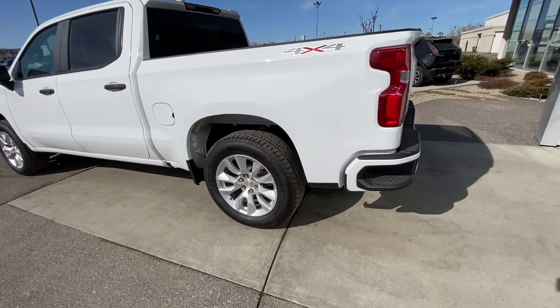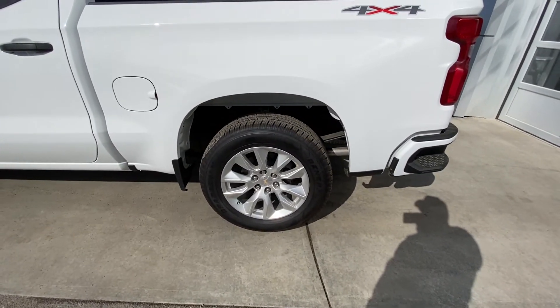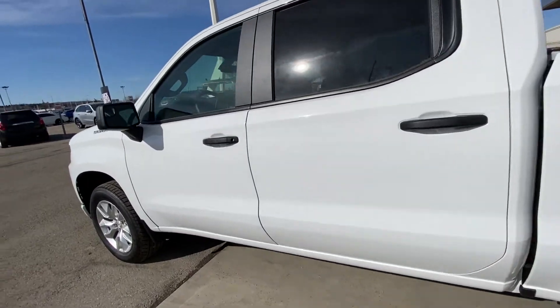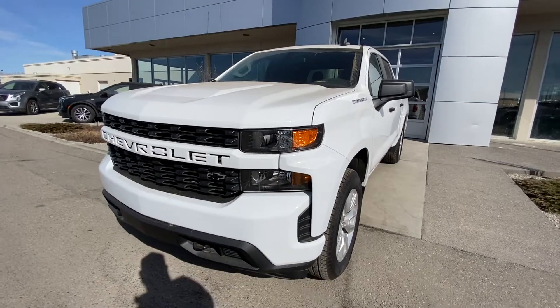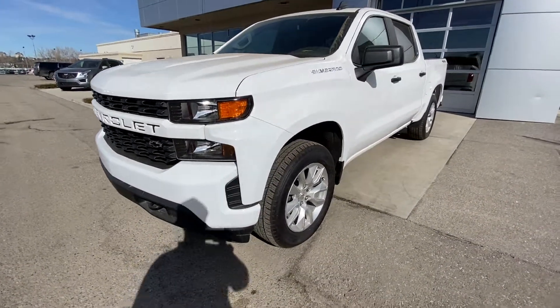Taking a quick look at the exterior, we have the 20-inch wheel and tire package with General Grabber HTS all-season tires, blacked out door handles and window trim, Silverado on the front fender, remote start, the custom grille with color matched center, and halogen headlight bulbs.